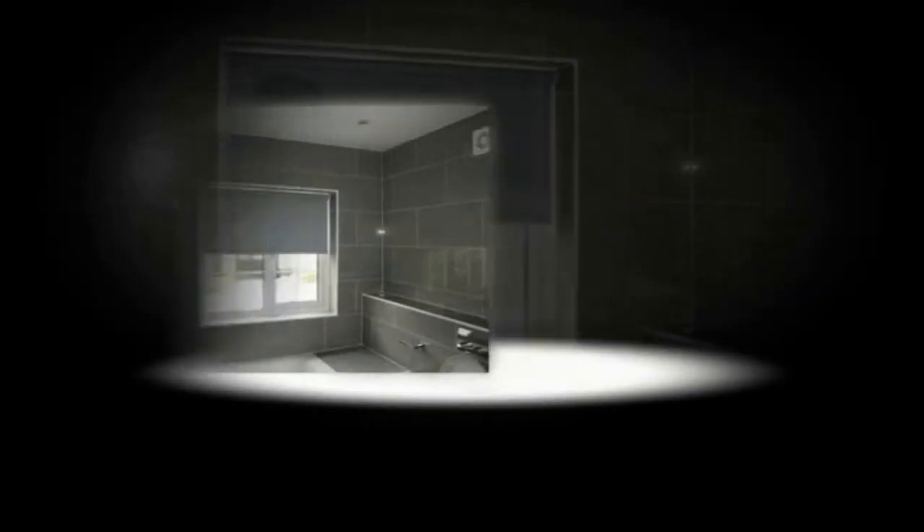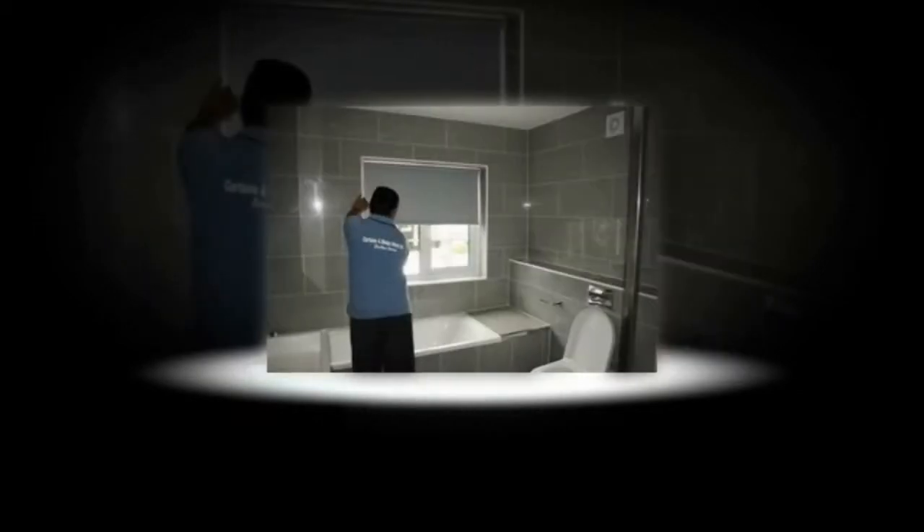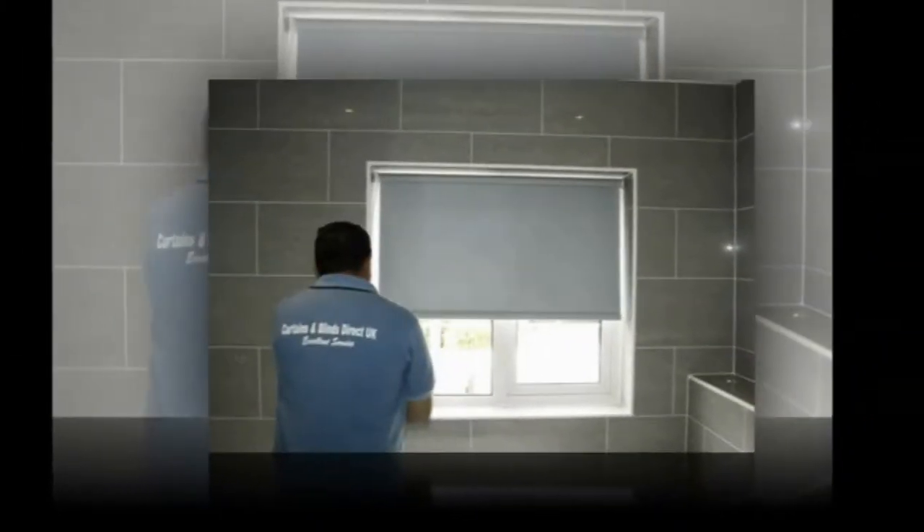With over a million combinations of fabrics, colors, braids, scallops, pulls, poles, eyelets, trims and handles, with our range of made-to-measure Roman blinds.